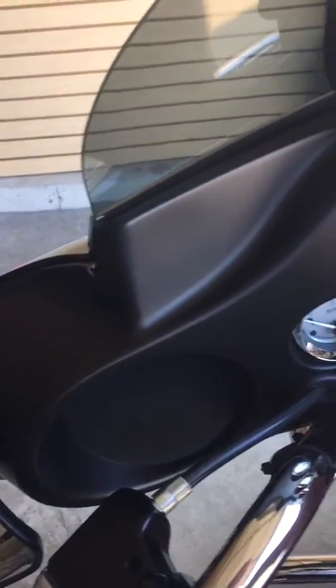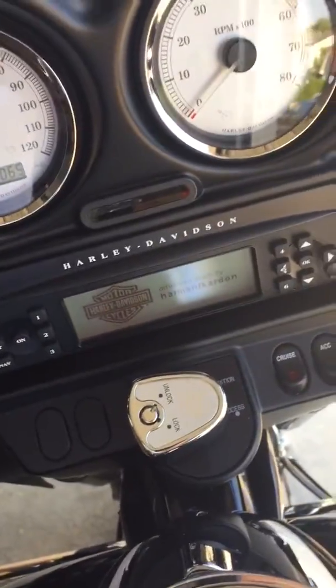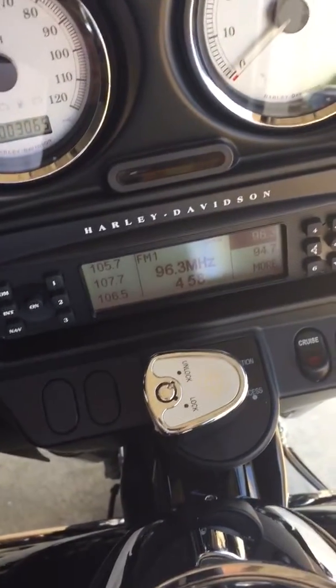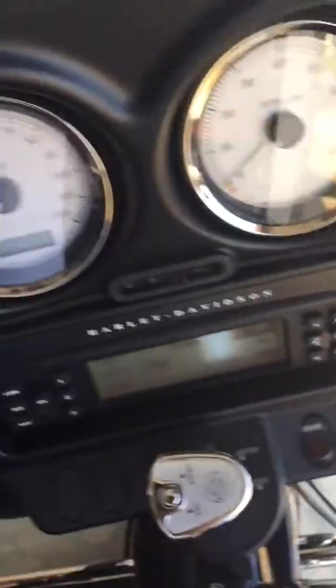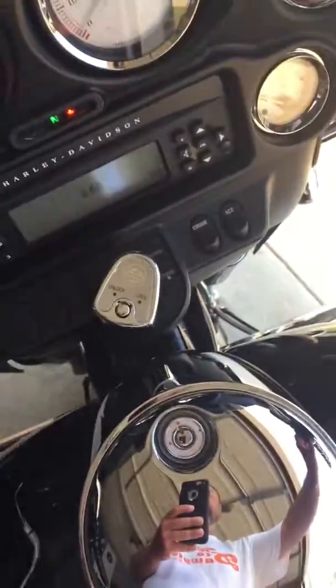Let me let you hear the radio first, make sure the radio works. Thunder, feel the thunder, lightning and the thunder. Sounds good. Let me start this bad boy up.